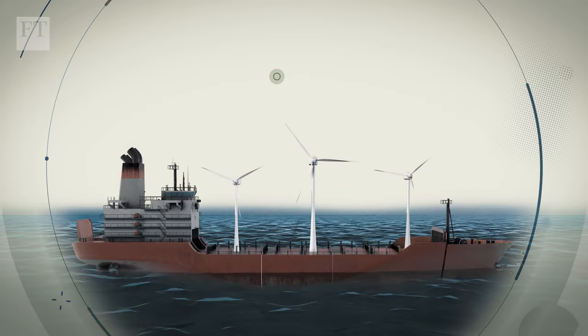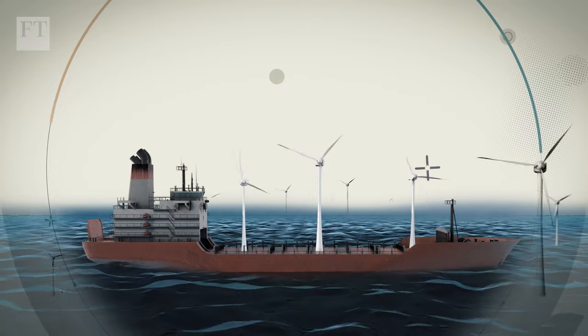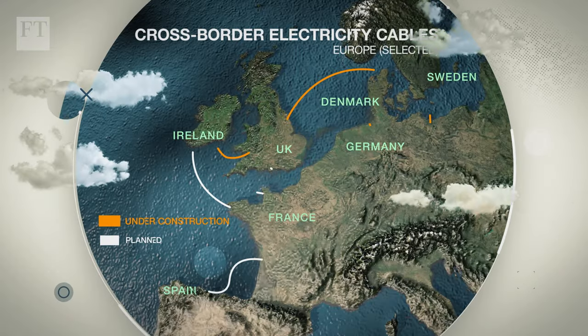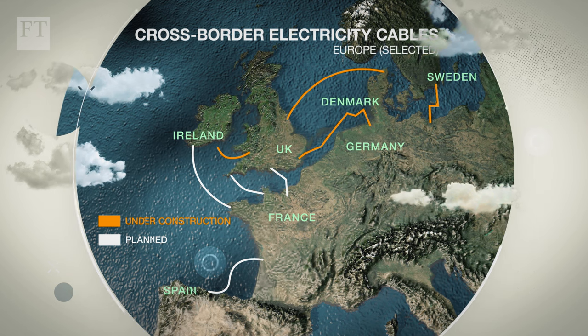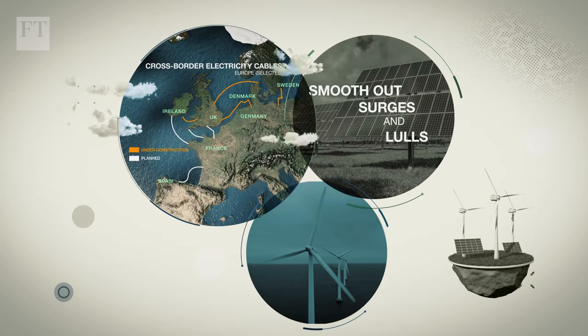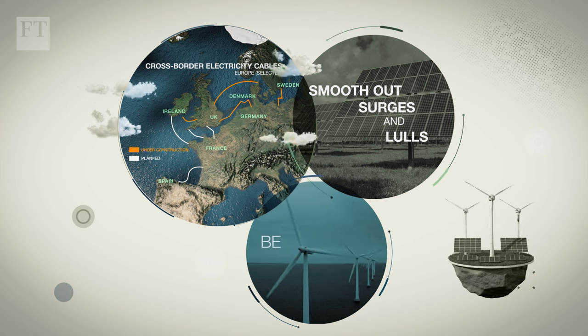In the quest for higher wind yields, turbines are being put ever deeper out to sea, while countries want to be able to buy electricity from those with sunnier or windier weather. This can smooth out surges and lulls in locally generated power and be cheaper.